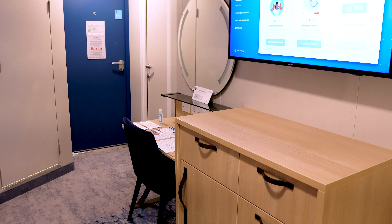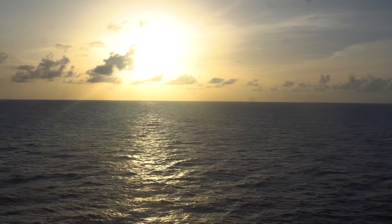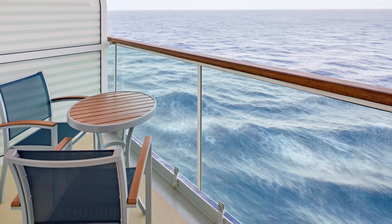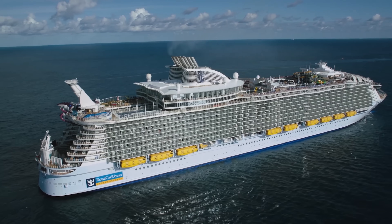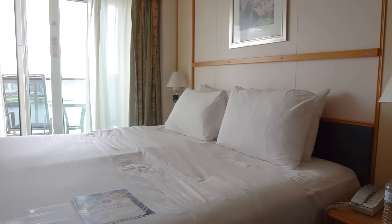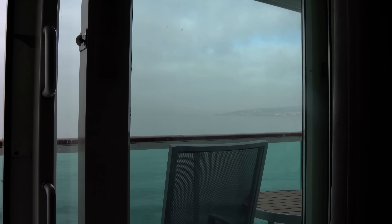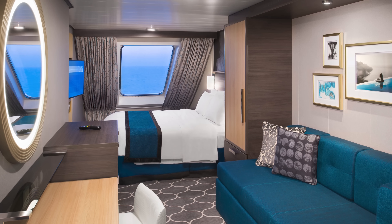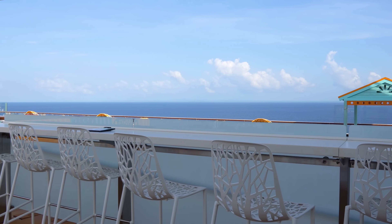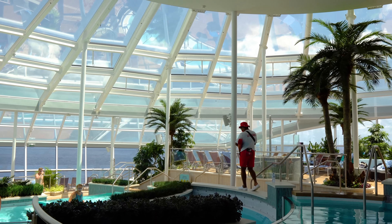So which cabin should you get? Whether it's worth it to pay more for a balcony really depends on your preferences, budget, and how much time you'll spend in your room and use your balcony. If you like having extra space with views, balcony rooms score points. And if you don't get to travel very often and want to treat yourself, it can be a really good way to go. Sitting on a balcony with a peaceful ocean view can be a great opportunity to de-stress and recharge. But for those who want to maximize their budget and travel more, the savings from an ocean view room can be put to use elsewhere. There are plenty of public spaces on board to relax and enjoy the sea air, and if you have a busy port-intensive itinerary, a lack of a balcony may not be missed.